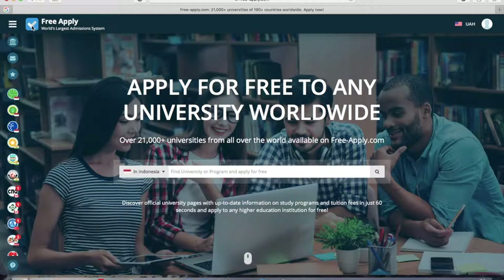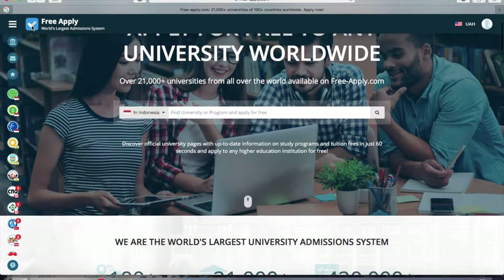I'll show you how to find a list of Irish universities, and also how to ask a university about scholarships and grants for foreign students. The easiest and fastest way to do it is using FreeApply.com. If you haven't used it before, I recommend you do — it's free and it's the world's largest university admission system.